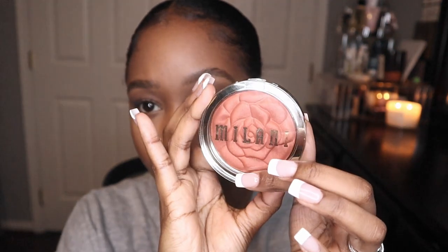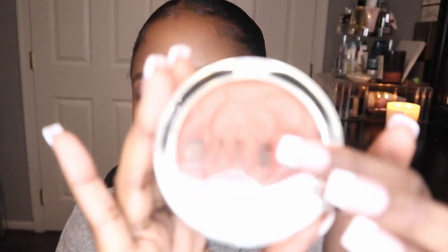To set all the powders, I'm going to use this Ole Cucumber Water Mist. Then I'm going to take this rose blush from Milani — so freaking pretty. I'm just going to tap it on because this is very pigmented, see? Then for highlight I'm using the Wet and Wild Mega Glow.